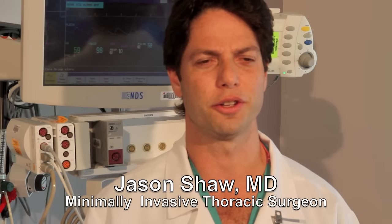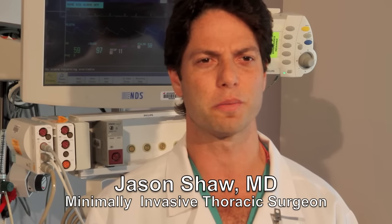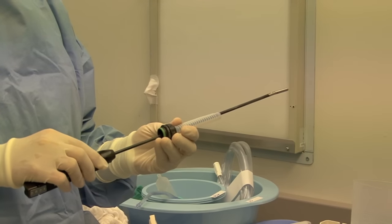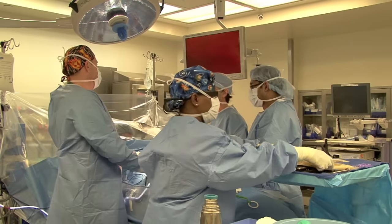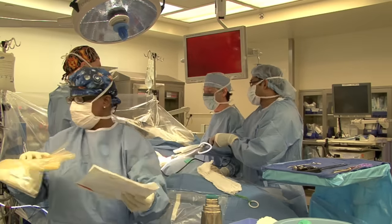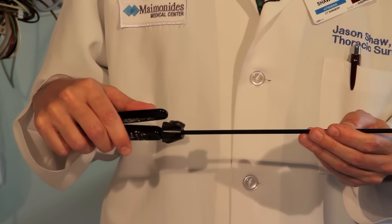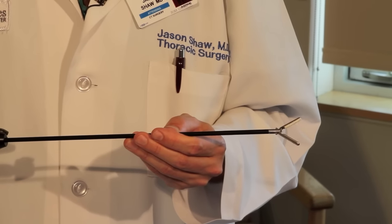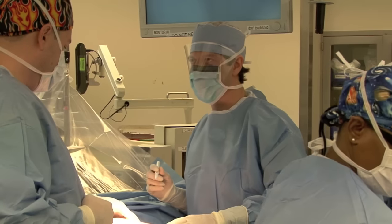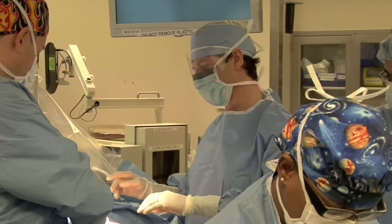Video-assisted surgery in the chest is where we make a small incision and put a port that allows us to place a camera inside. We can look all over the chest cavity, and if there's something that needs to be taken care of surgically, we can introduce small, low-profile instruments to perform surgery on the lung, the esophagus, structures inside the chest called the mediastinum, and lymph nodes.